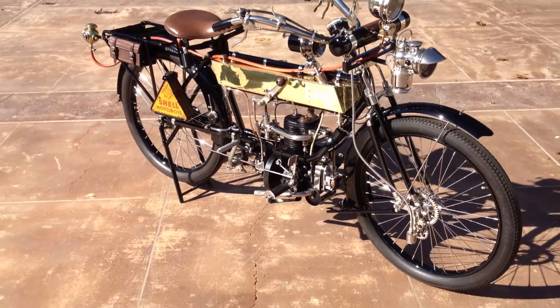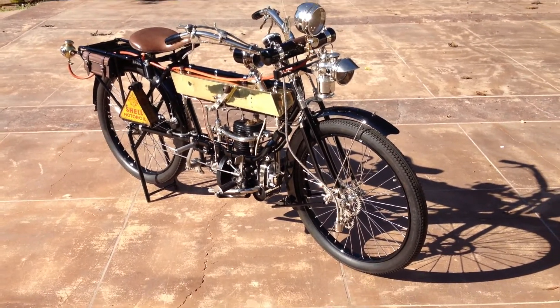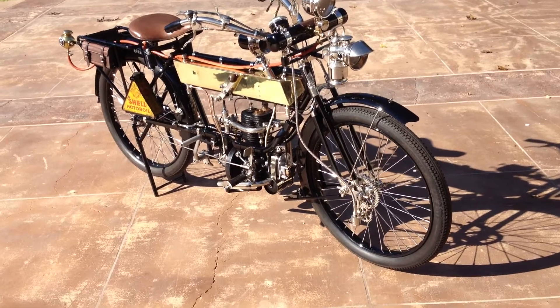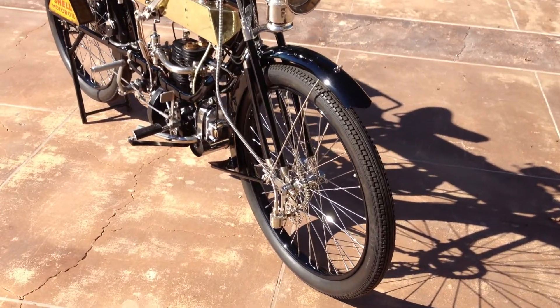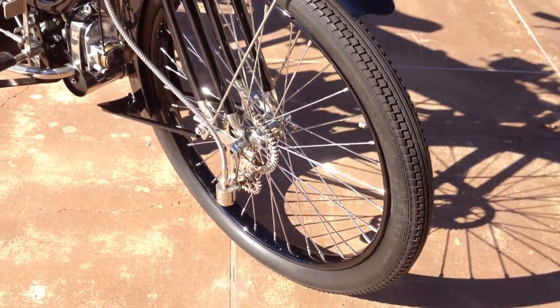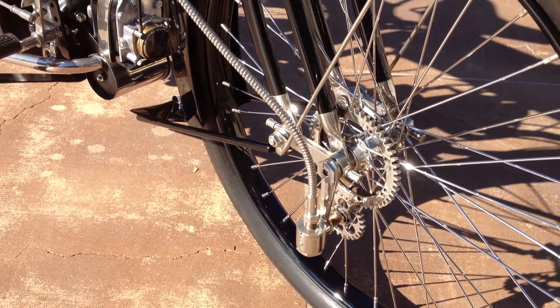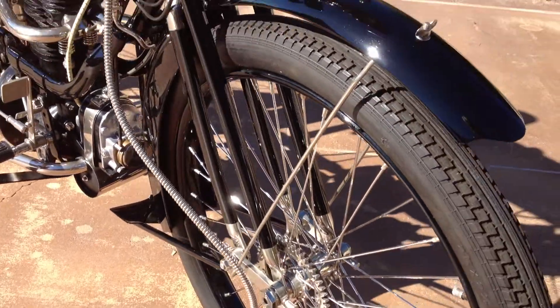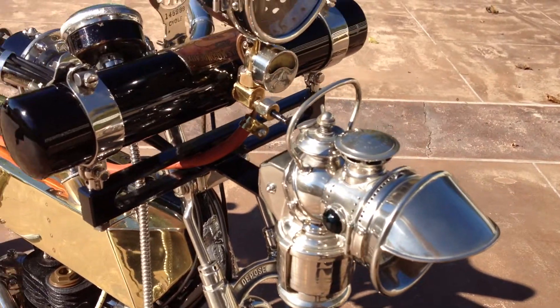This motorcycle along with many others can be viewed on our website at www.batorinternational.com, or you can call me direct at 805-798-1802 and I'll be happy to speak with you. While you're on our website, make sure you check out our online magazine called the Motorcycle Investor Newsletter — it's free to everyone, all you have to do is go on our website and sign up. Thank you.